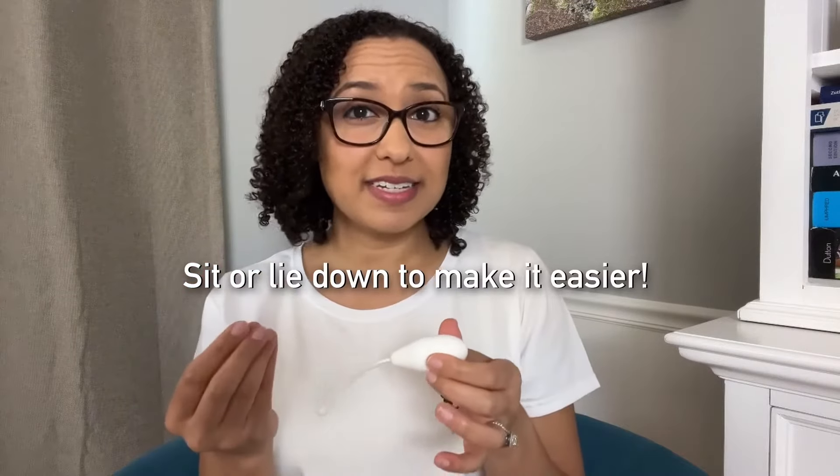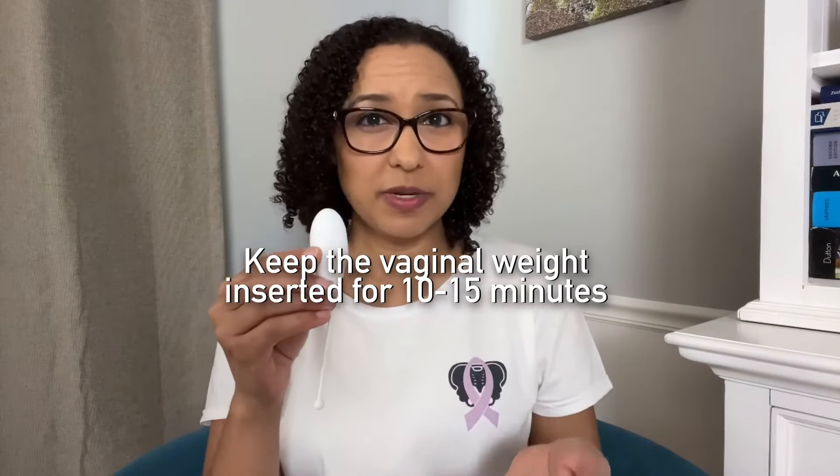If even the lightest weight feels too challenging to keep in and it keeps slipping out as you're trying to do your contractions, try doing them sitting down or lying down to make it easier. The second way to use vaginal weights is to keep it in while you're doing your daily activities. With your starting weight, keep it inserted for about 10 to 15 minutes. The pelvic floor muscles will naturally help to support the weight, so you don't need to be performing Kegel exercises for the whole 15 minutes. You can go ahead and do light activity around the house — take a shower, get ready for the day, do the dishes, or just walk room to room. If you feel the weight starting to slip down, do a Kegel to help support it or sit down for a couple minutes to give the pelvic floor a break.